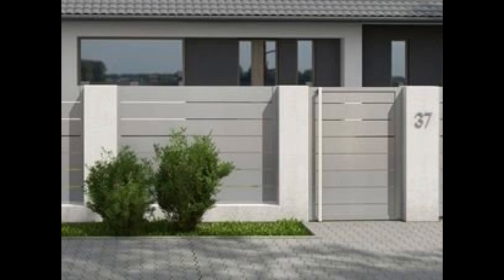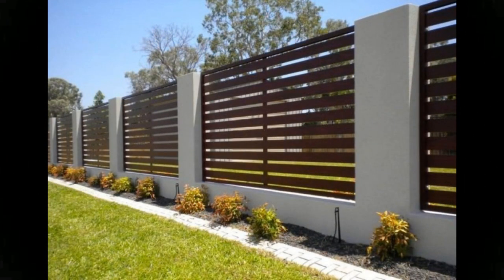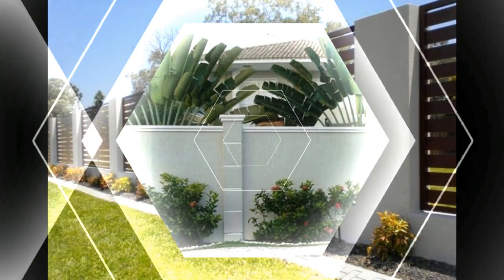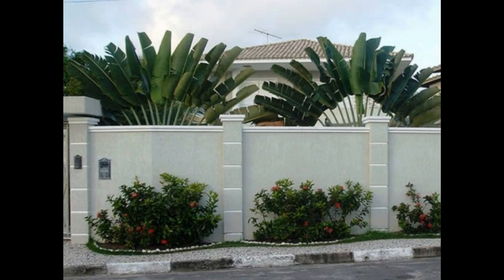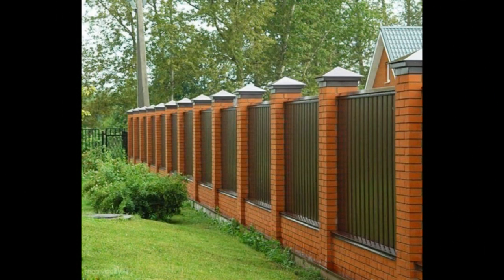Fences can make or break your curb appeal. They are no longer just used to secure space and mark boundaries. Fence walls are now widely used as the edge to frame your garden, the highlight to your landscape design, or as a focal point of your front edge. Choosing the right one among hundreds of fence ideas and designs is vital. The best fence matches the owner's style and its surroundings, and provides solutions to fencing needs. Fences are an excellent way to enhance your home's appearance and boost your value, apart from enclosing your property.